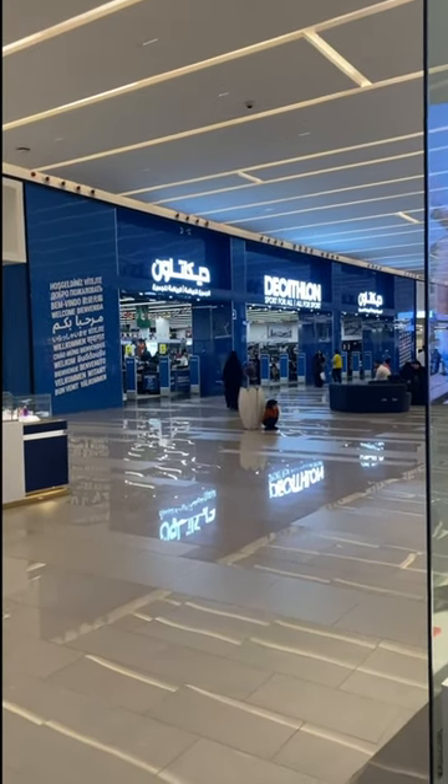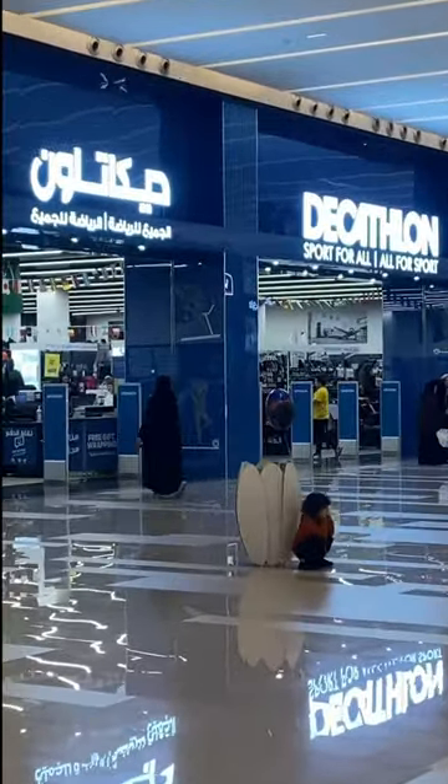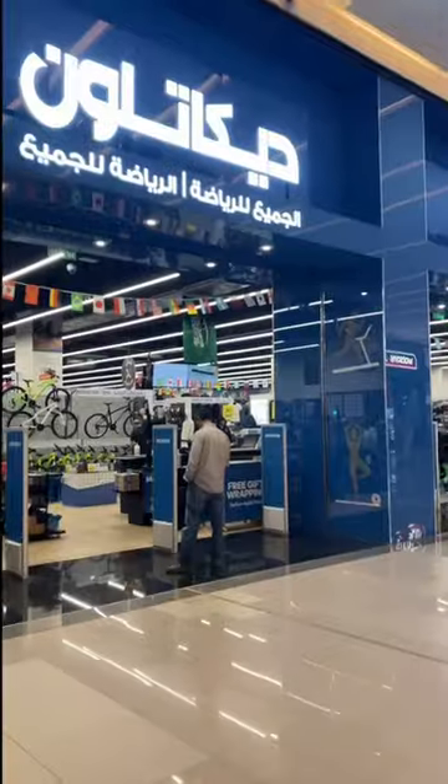Hello guys! For today's quick vlog, we're here today at The View Mall. And yes, to my surprise, I've seen something familiar, and I'm so excited to join this. This is Decathlon.